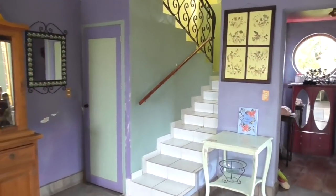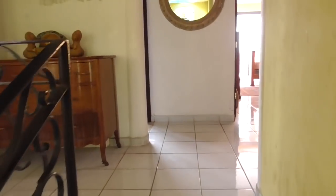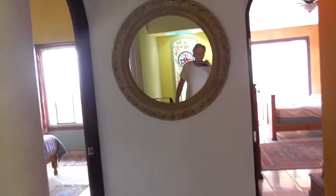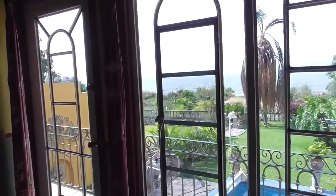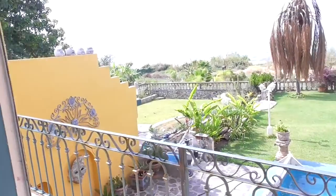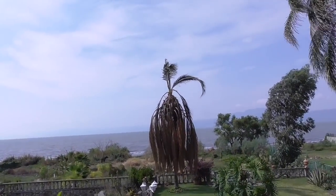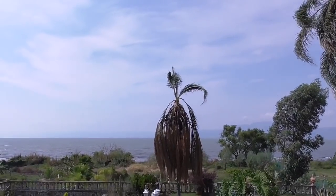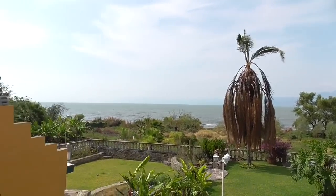I'm going to go upstairs and take a look at what's going on with the skylight. My palm isn't going to make it. I had high hopes that after we put the chemical up there that one would survive, but it's not going to, so it's time to have that taken down.